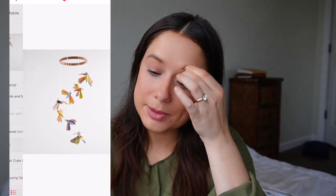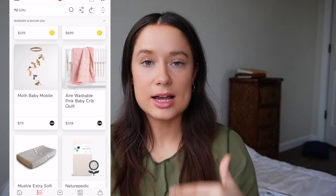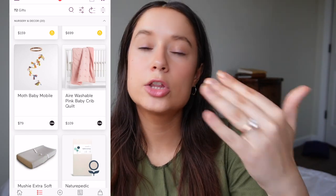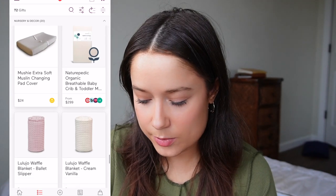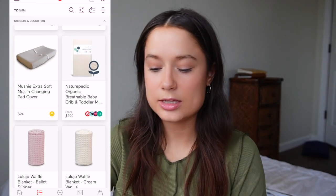I also have this cute mobile — I love the colors and how they hang down like this. And I love this pink little blanket; it's a bit bright for me but I love the style. I think it could bring a lot of color into her room, whether it's on the chair or just somewhere in her room, and when she gets a little older too.